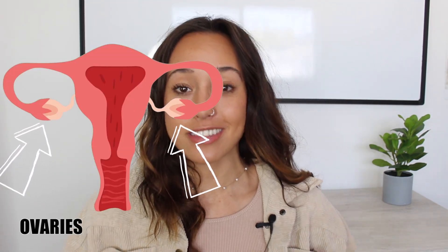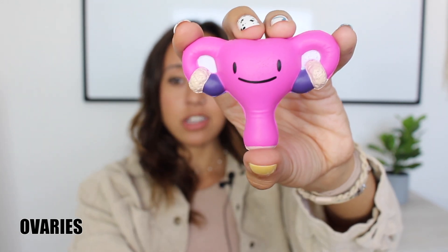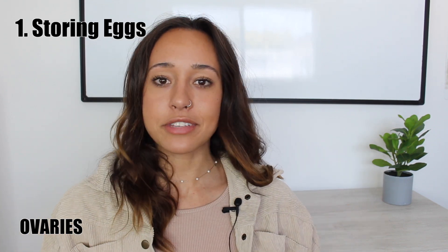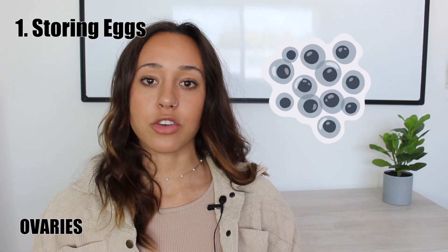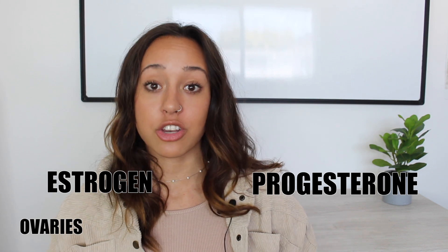Let's start with the two tiny captains in charge of this whole show — they're called the ovaries. Eunice is much smaller than the actual size of our reproductive system, but as you can see, these little purple things right here are the ovaries. They're actually about the size of grapes and they live tucked away inside your belly. They're responsible for two very important things: storing eggs — kind of like a little secret egg factory — releasing them once a month during ovulation, and producing hormones like estrogen and progesterone, which are the main drivers that help your body grow and change during puberty.